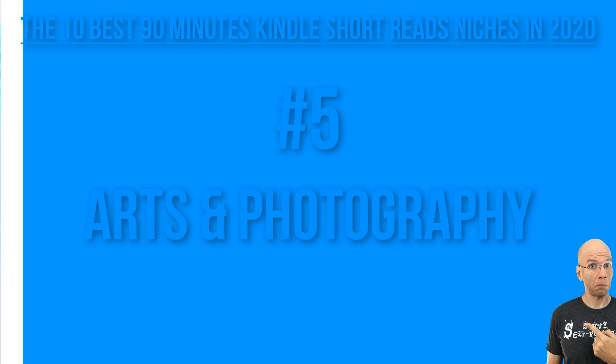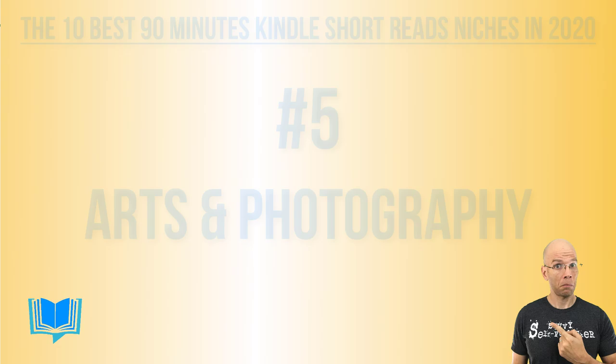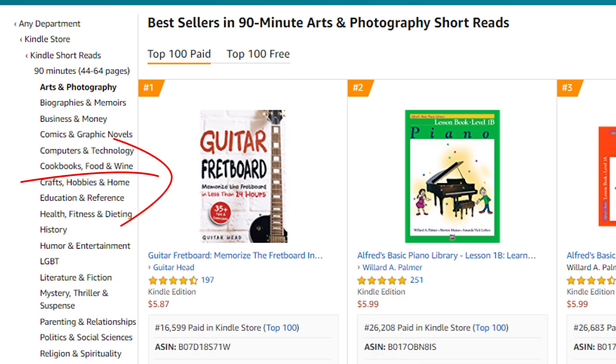Number five: 90-minute arts and photography short reads. The number one spot is held by a guitar fretboard memorization book at 16,599. Going down to number 10, it's held by a book at 47,876 — roughly six to 13 sales per day to break into the top 10. You'll notice quite a bit of music-based books appear in this area.